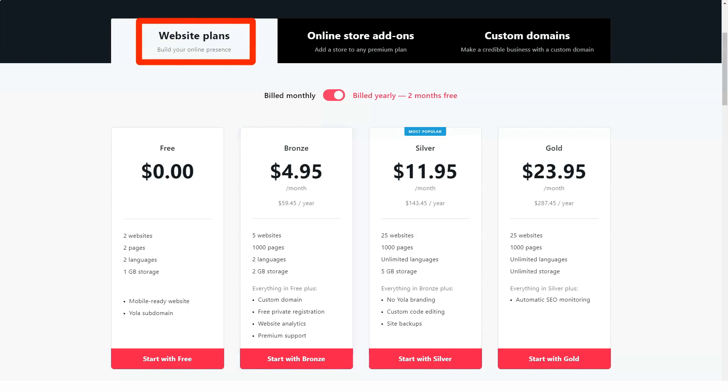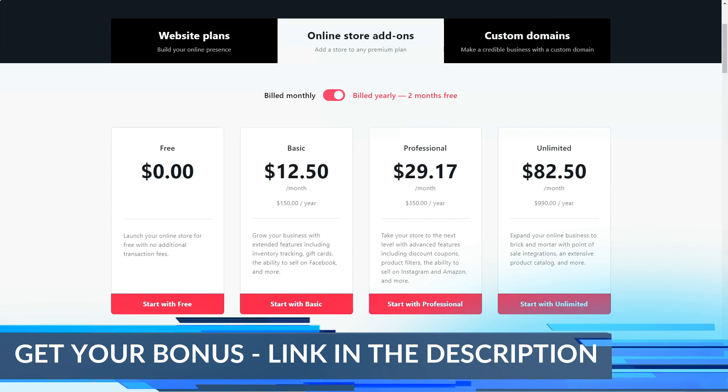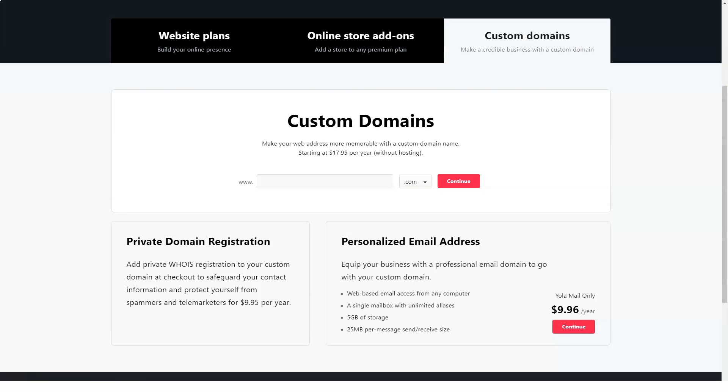Through integration with Ecwid store widgets, Yola offers a pretty nifty e-commerce solution. There are many benefits you can enjoy with your online store, including selling physical and digital products, accepting multiple payment methods, and even integrating with UPS and FedEx for shipping. The e-commerce option costs an additional $10 per month.